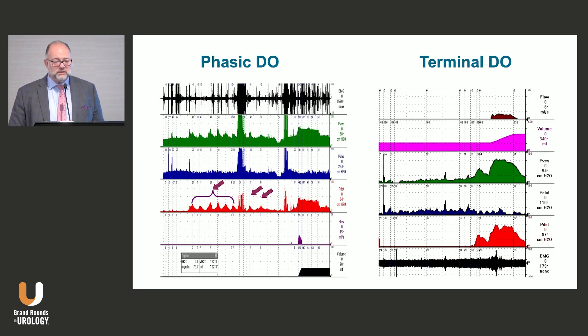Starting with overactivity, I classify them into two types: phasic DO or terminal DO. Phasic DO means the contractions occur and go away, and you can continue your study. Terminal DO means the patient had a contraction they could not abort or stop — it's not just a leak, they completely evacuate their bladder.